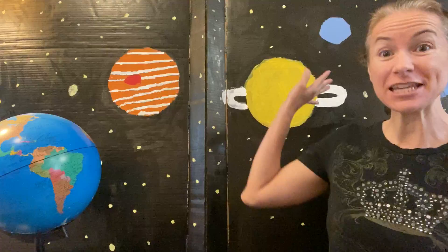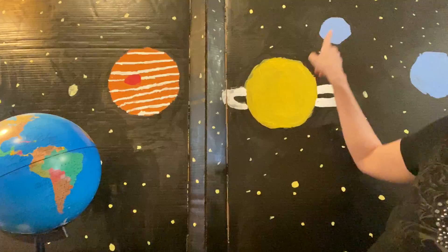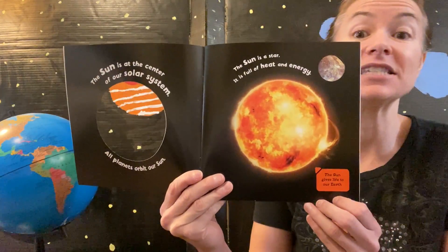Hi friends! We're going to start learning about space. You can see behind me the black of space, all the stars and the planets, and here's our planet Earth. The first thing we're going to learn about is the Sun.